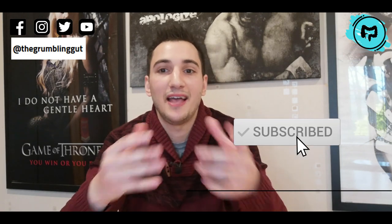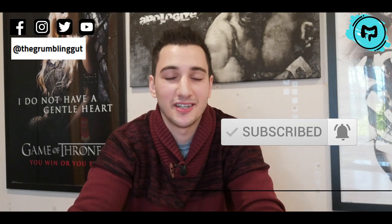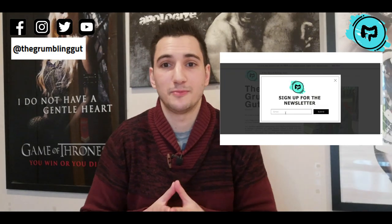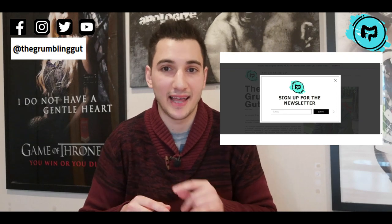Hello, welcome back to my channel — the only place dedicated to providing you with the best tips, tricks and information relating to Crohn's and colitis. Make sure you subscribe and hit the bell to be notified every Sunday. If you want to join an exclusive community, sign up to my newsletter via the link in the description below. Before I tell you what has worked for me, remember everyone is different and it's always best to seek proper medical advice from your doctors and dietitians.